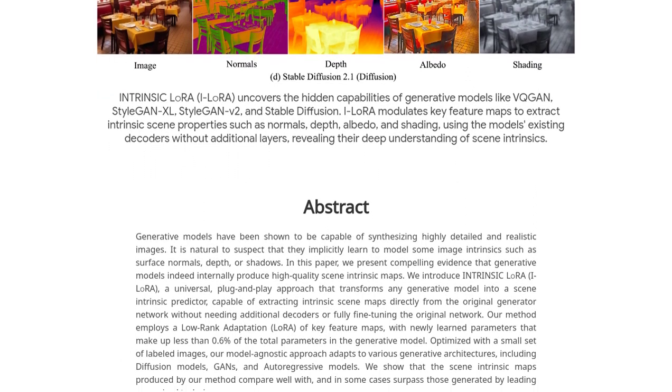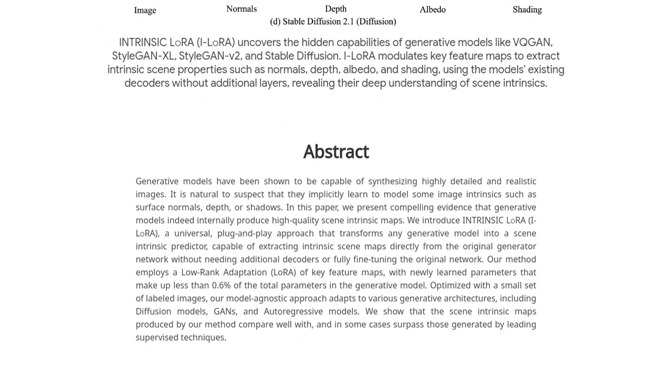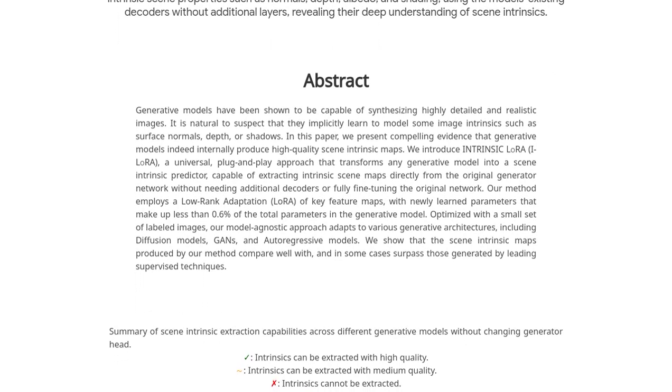The complexity of these models is mind-boggling. They have come a long way in understanding how to generate such realistic images. It's like peering into the creative mind of an AI.